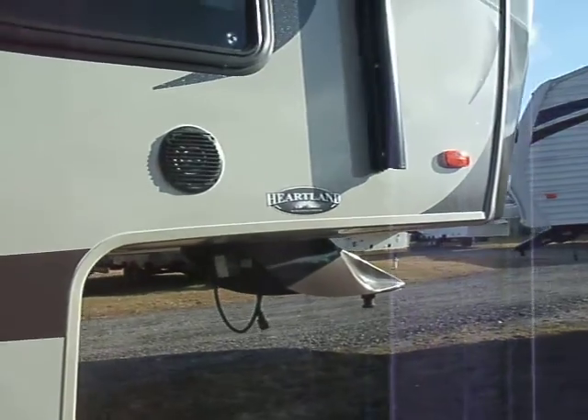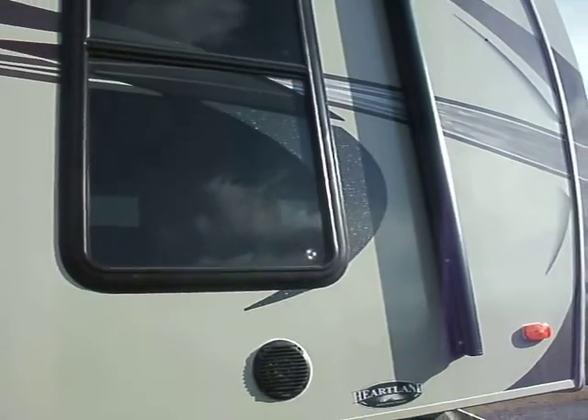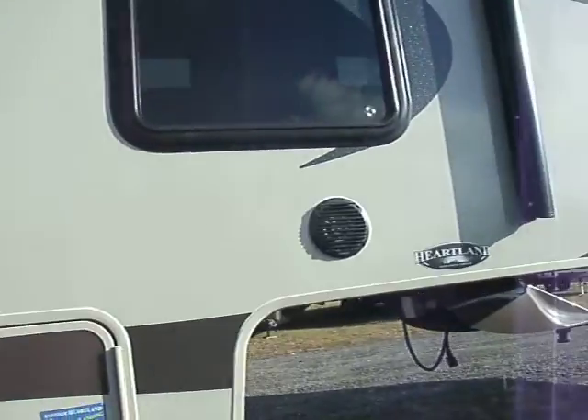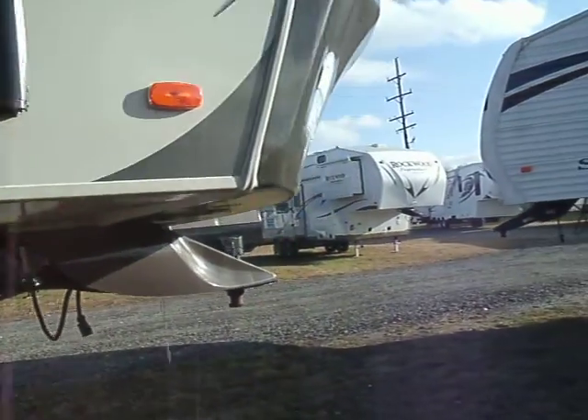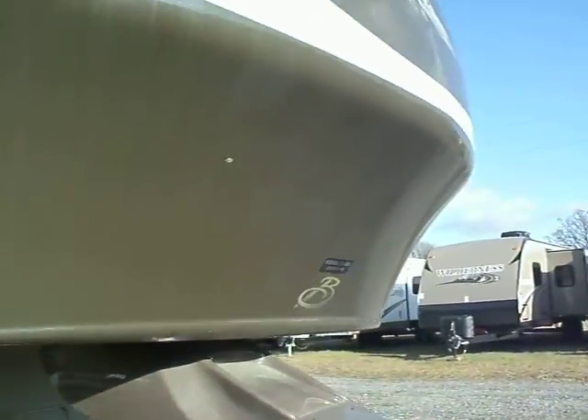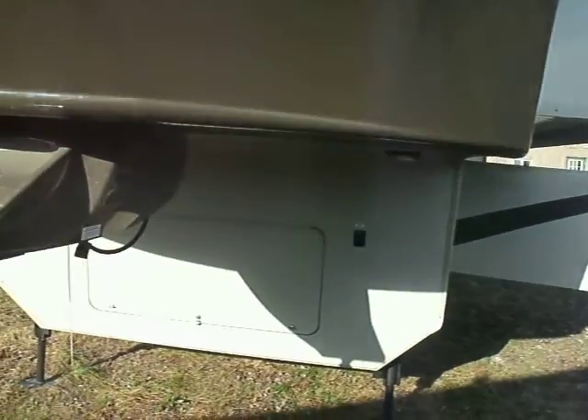Of course, the awning on this is electric. You have a combination of electric and hydraulics as far as raising and lowering jacks. You have an 88-degree end cap on this so that you can make tight turns. If you need to, you have more storage there.